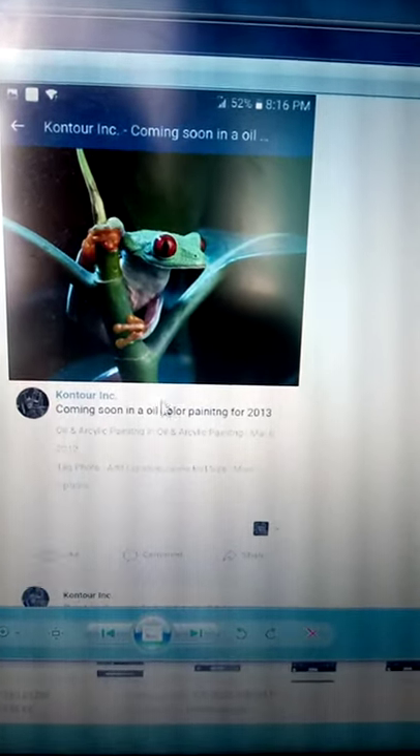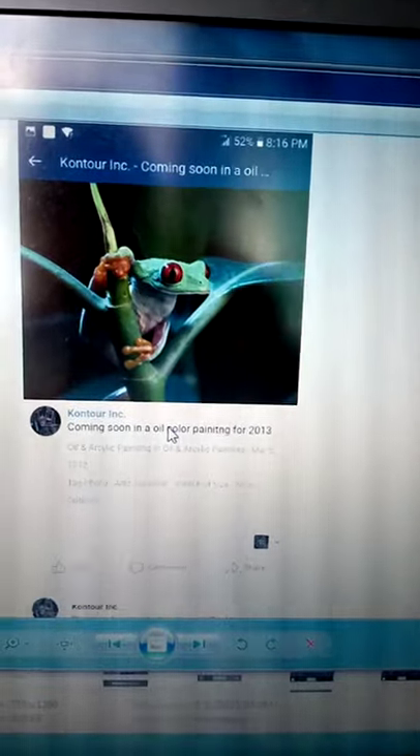These are paintings I have done so far. Thank you for viewing.